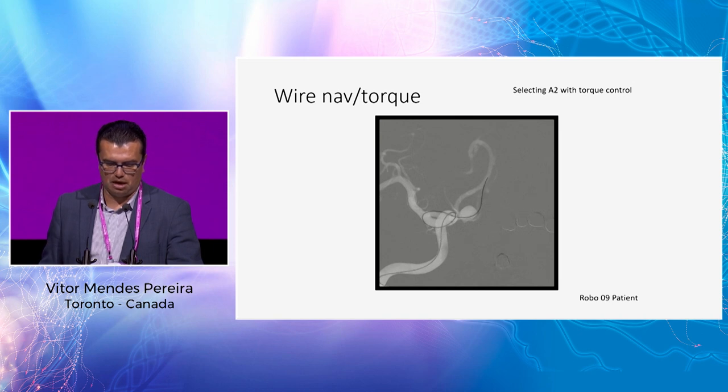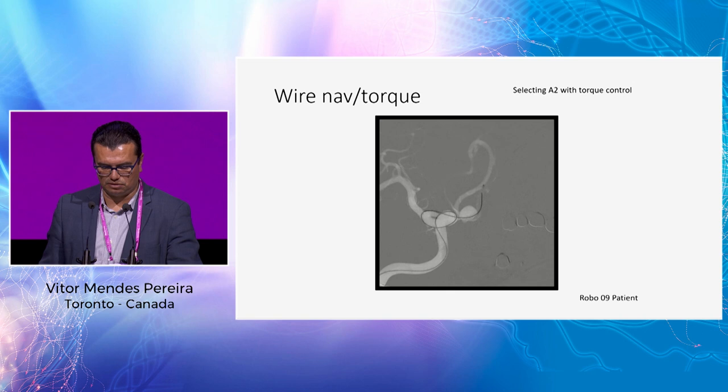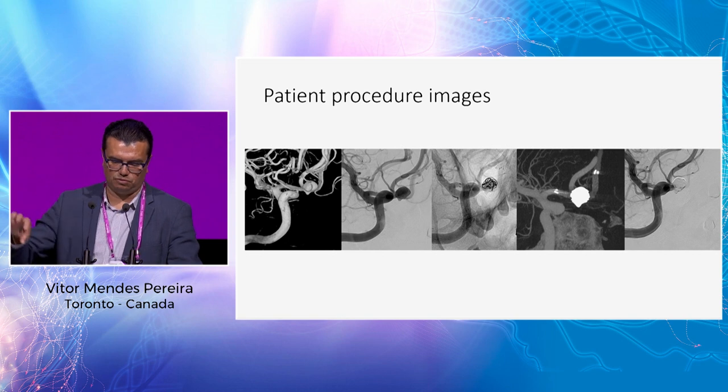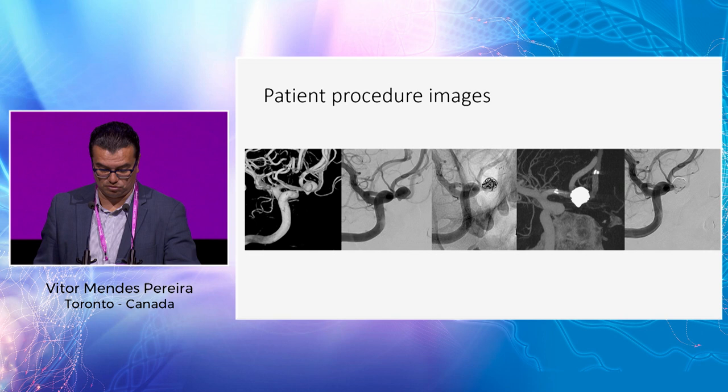Here you can see the wire being navigated carefully. Then the microcatheter was advanced. The final result: we deployed a stent, came back in, and were able to coil as we would do manually.